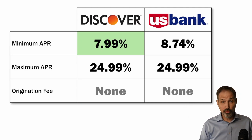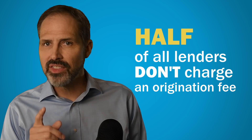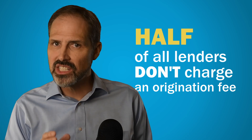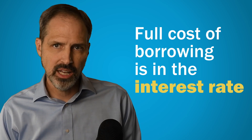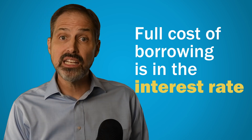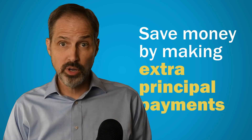Neither bank will charge an origination fee on their loans. About half of all lenders don't charge an origination fee. It's great that they don't charge it because it means the full cost of borrowing is wrapped up in that interest rate. That's good because it means the best way of saving money on the loan is to make extra principal payments.